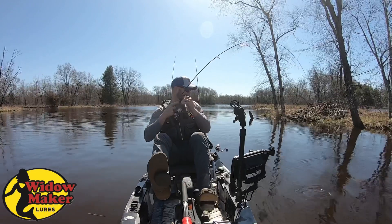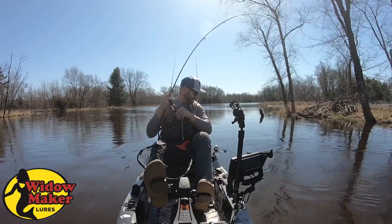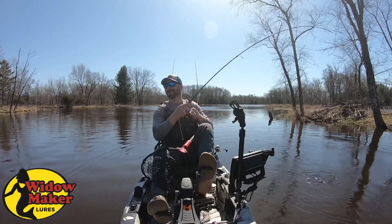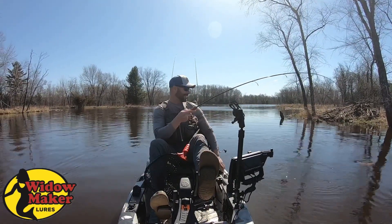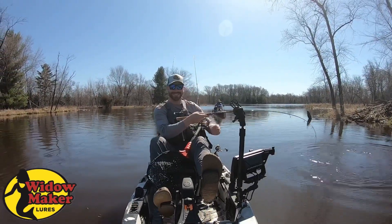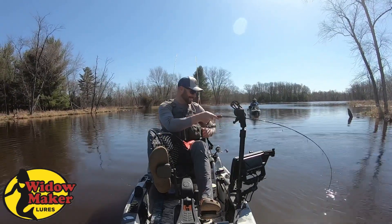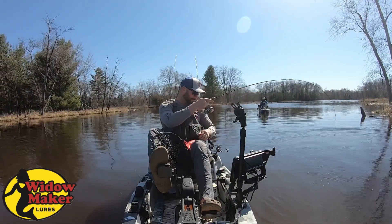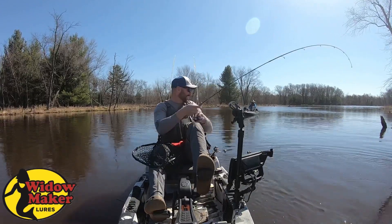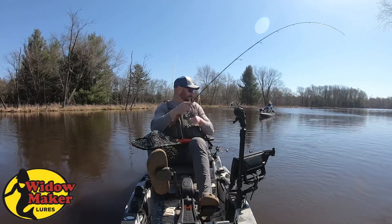Oh my god. It's probably like 30, 33 inches. I set the hook and I was like, oh nice fish. Anybody need some cut bait? I know a guy. Well, it does work good. It works real good.